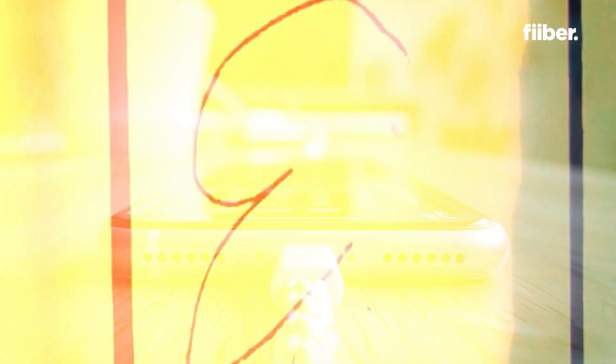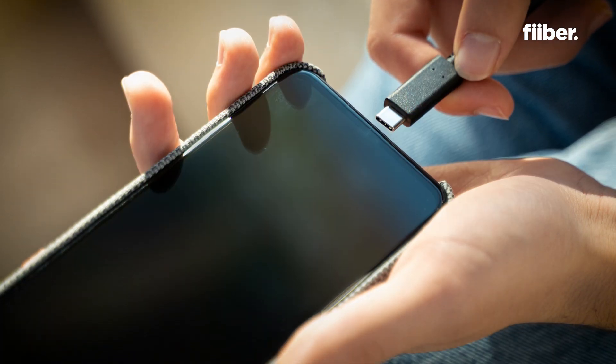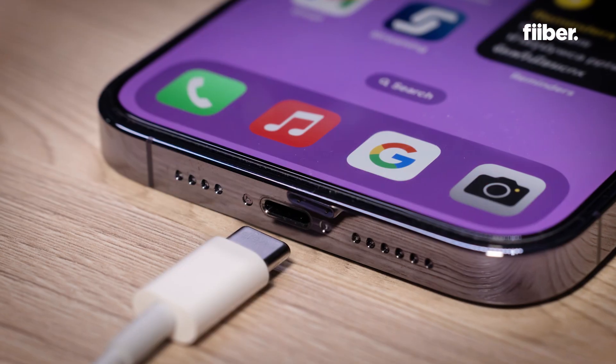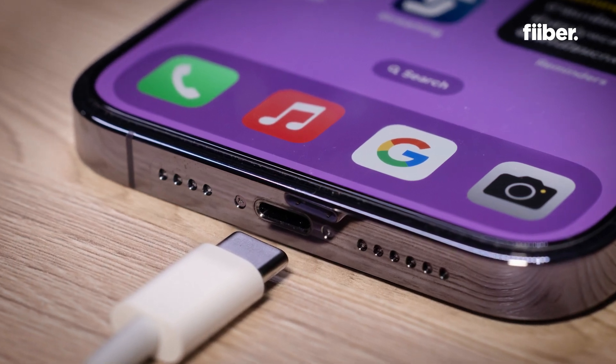The USB has two primary purposes: charging and data transfers. While the charging side is absolutely fine and secure, it's data transfers that could be a possibility for a hack. If you connect your iPhone to a laptop that has malware, you can inject that malware into your iPhone and your data could be lost.